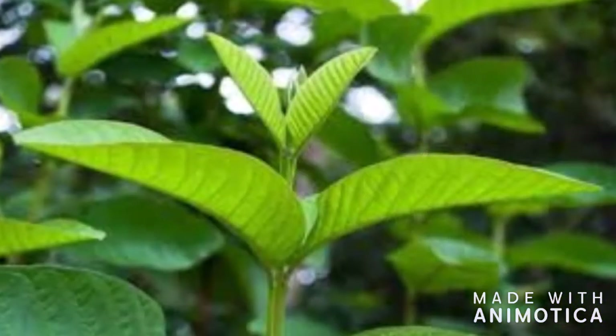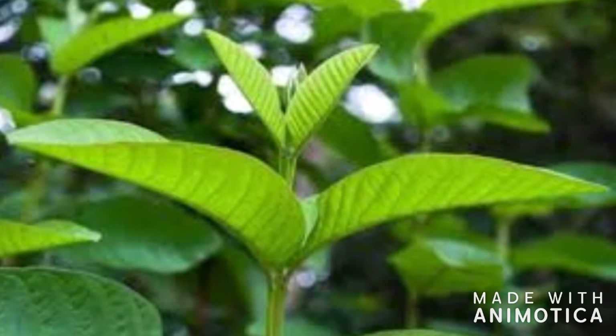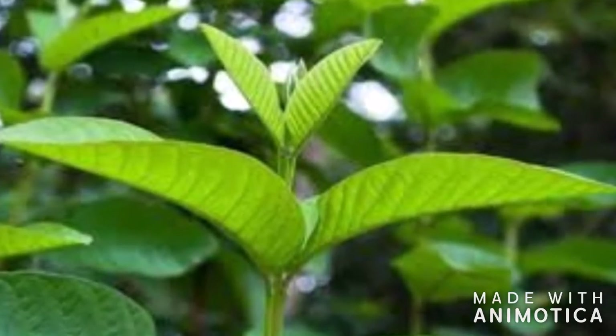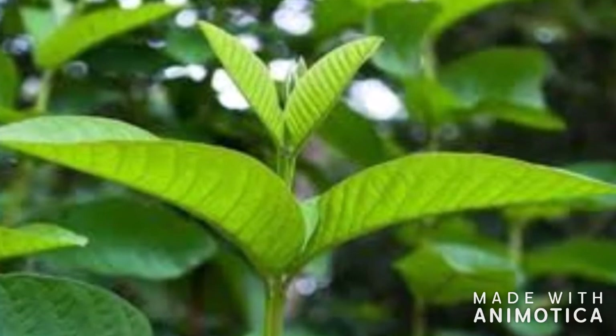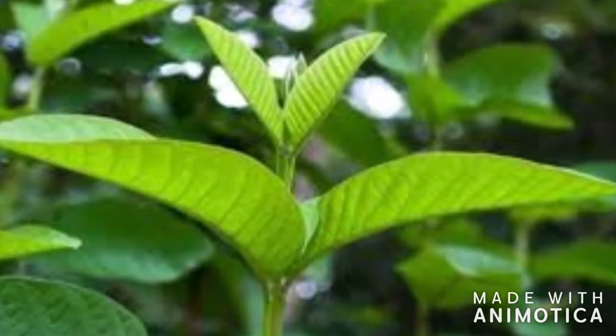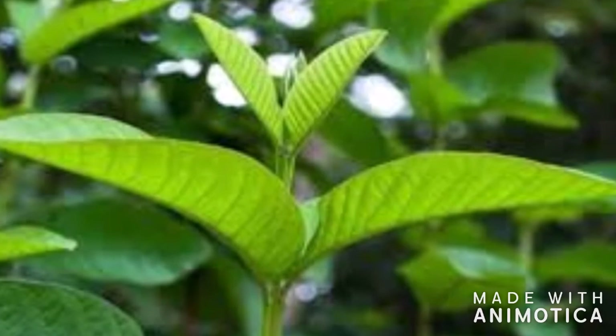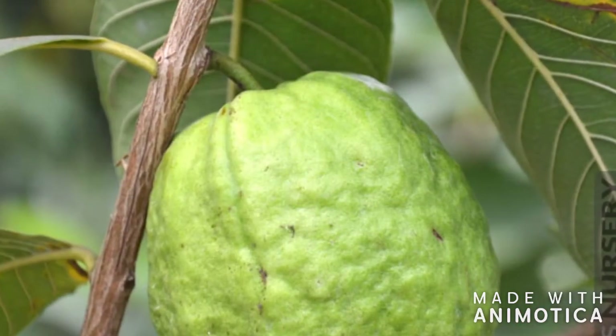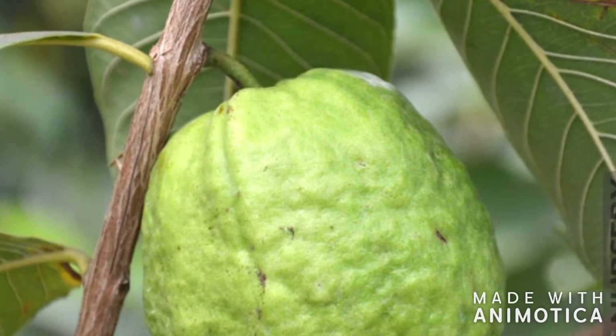It also cures a lot of skin problems and fights allergies, as it has antibacterial and anti-inflammatory benefits. According to a study published in Rivester, this leaf has stopped the bacteria that causes diarrhea. It reduces abdominal pain and helps in quicker recovery.